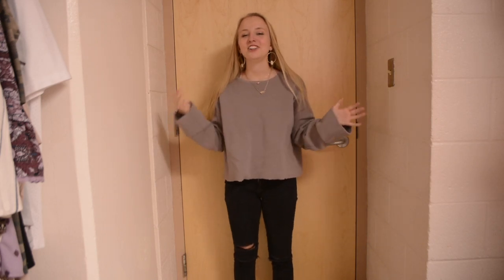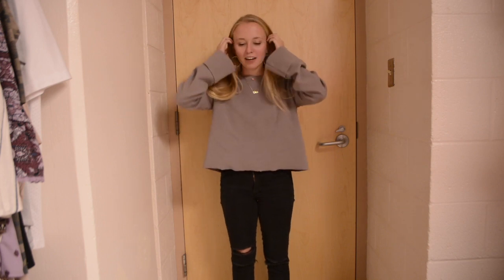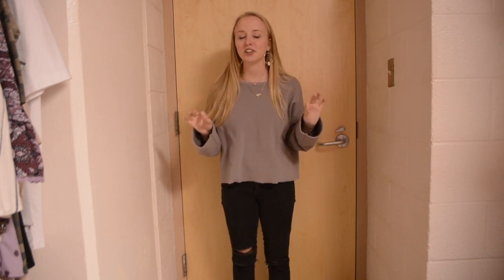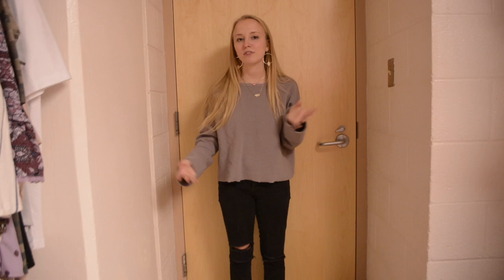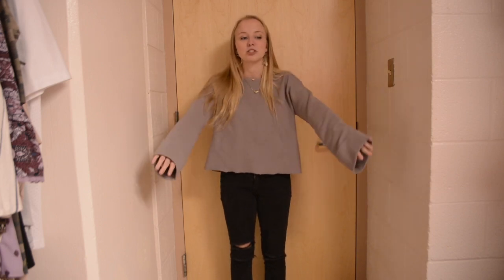Hey y'all, it's Olivia. Welcome back, or hi if you're new here. I make sleeve fashion videos and today I'm sharing my outfit of the week. This week might be a little shorter or you might see a change in scenery because I'm going home for Easter break, so on Friday I'll be at home and I might share my outfits, or I might not — it just depends.